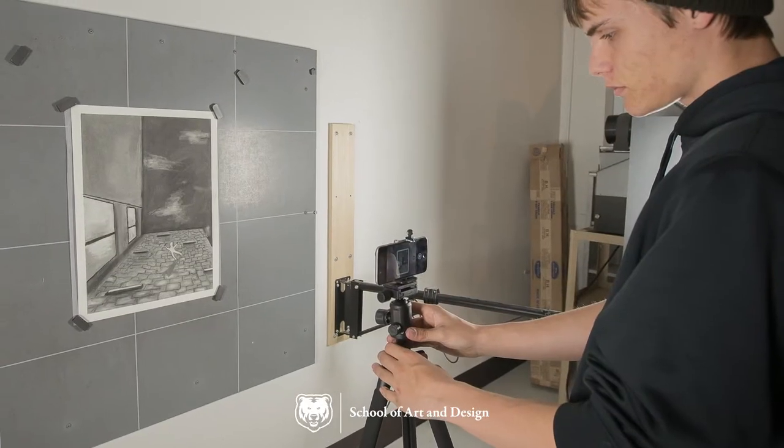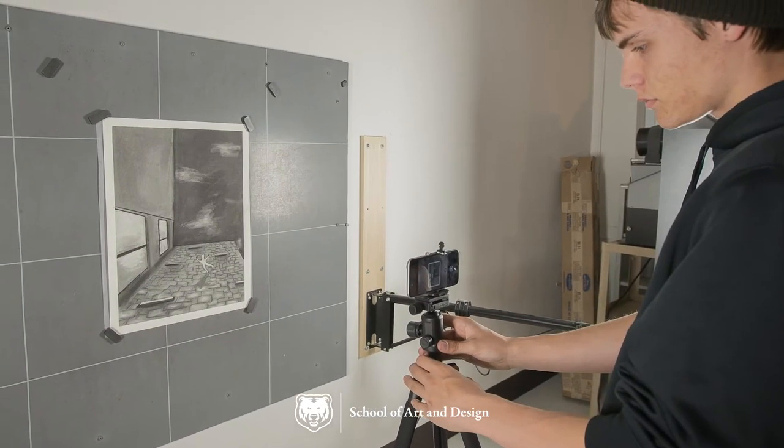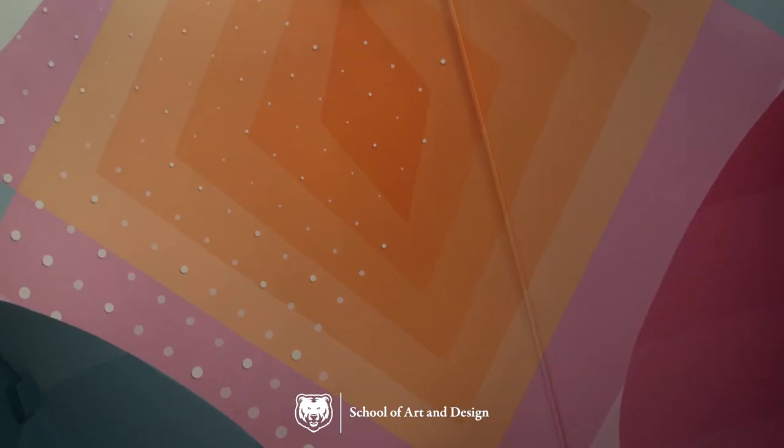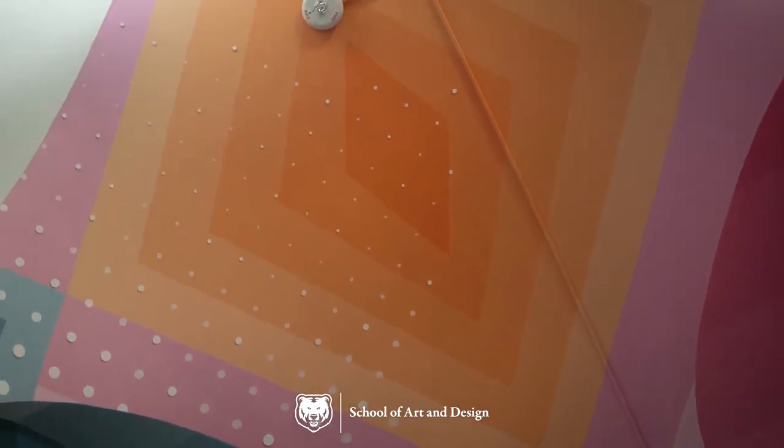Students also have access to the resource room to photograph their work and create their professional portfolios. Crab Hall also features the Crab Hall mural.